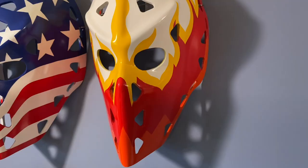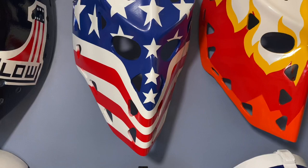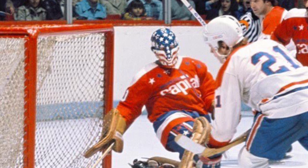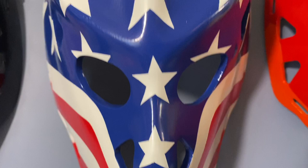Above that, Yves Bélanger, Atlanta Flames, in the 1970s — so this is before Calgary. Beside him, Mr. Bernie Wolfe, Washington Capitals, 1970s — stars and stripes. Nice mask, love the look of this mask.